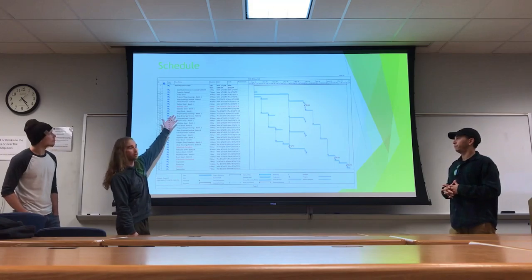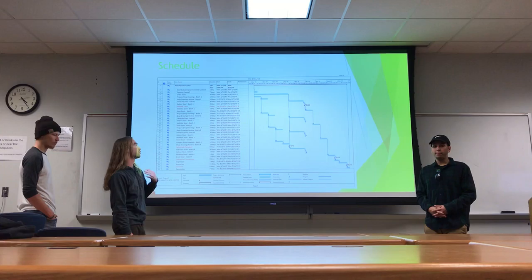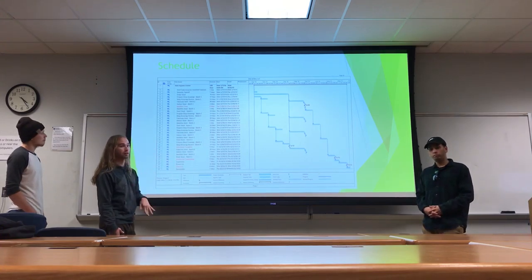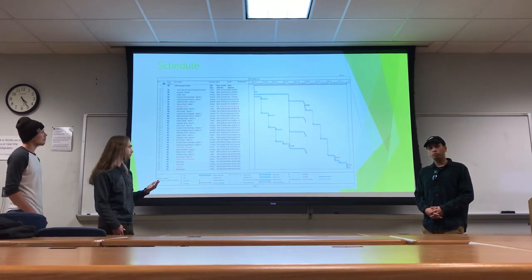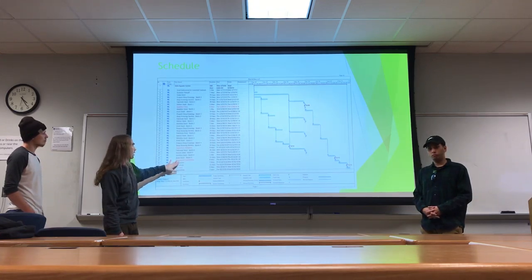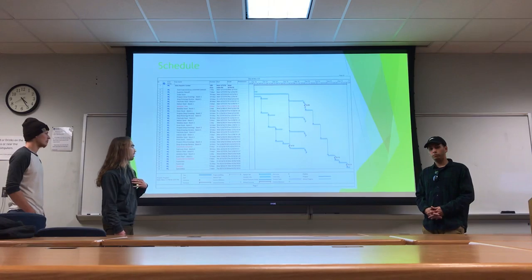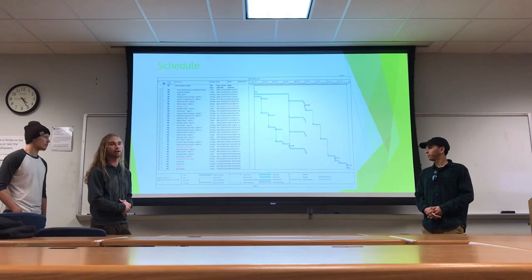We've begun our schedule with the quantity takeoff to allow us to determine how much steel we need to order for the project. Directly after the quantity takeoff, we'll be ordering the steel and also beginning our submittal process. Once the submittal process is complete, on 4-12 we'll begin mobilizing crew for steel erection, which is expected to be done on 8-15 with substantial completion. Once substantial completion is finished, we'll begin inspection of the site and punch list for any errors that may have occurred. After the punch list, we'll begin closeout on 9-16 and our project is determined to end on 9-25.